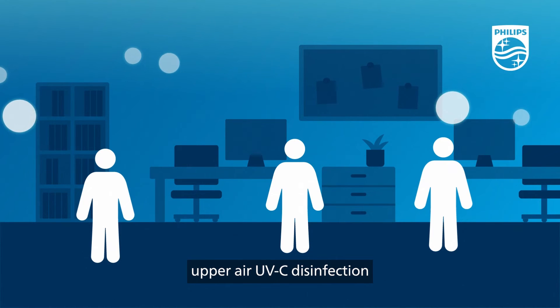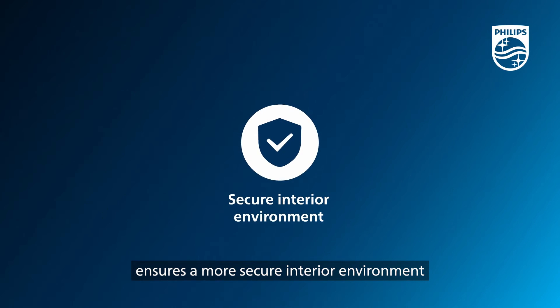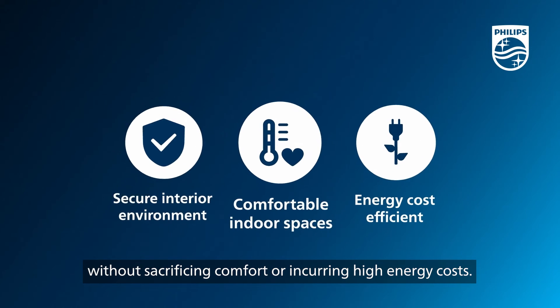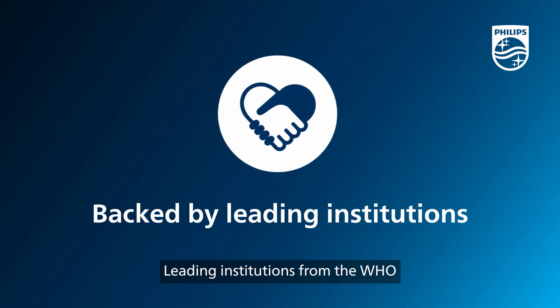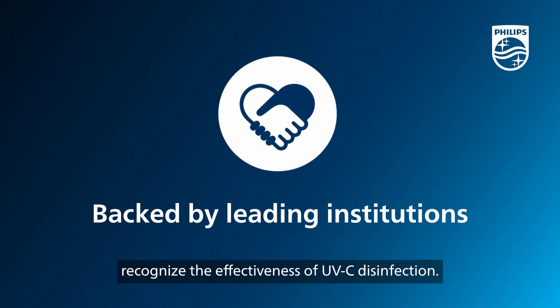In this way, upper air UVC disinfection ensures a more secure interior environment without sacrificing comfort or incurring high energy costs. Leading institutions from the WHO to the International Well Building Institute recognize the effectiveness of UVC disinfection.